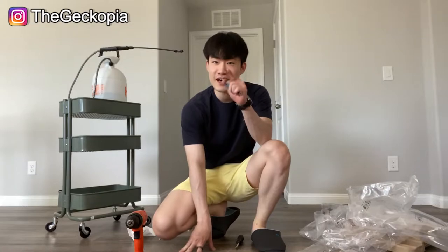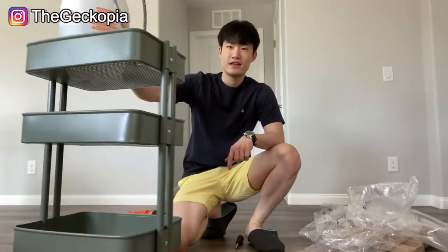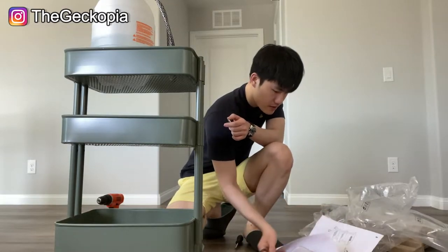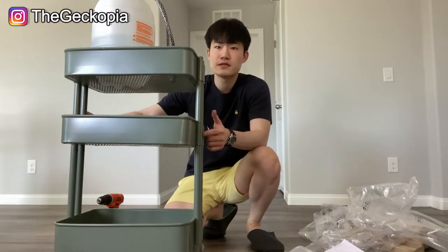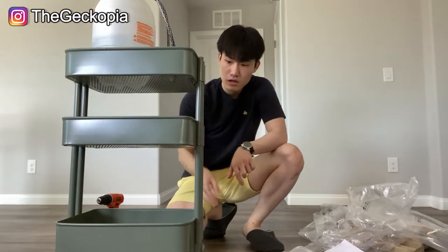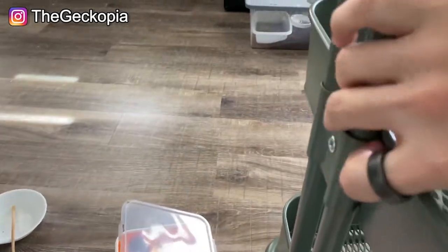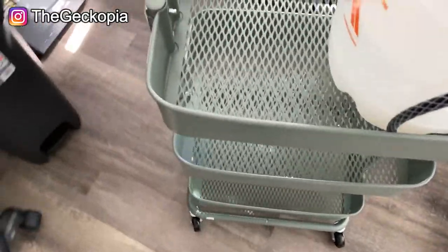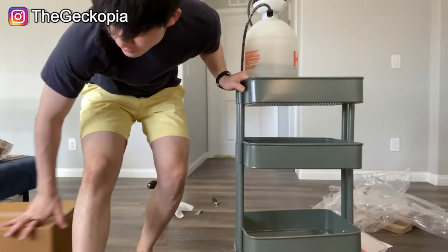All right guys, the product is now done. The good thing about this product is while I was building it, I noticed that you can adjust the middle shelf — you can move it upward or lower. There's a screw right here that you have to unscrew to adjust the height. It also has wheels so you can move it around. I like to put my water on the top so that when I need to water my reptiles, I can easily move it and spray onto each enclosure top.